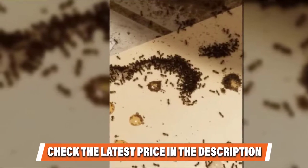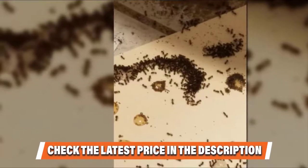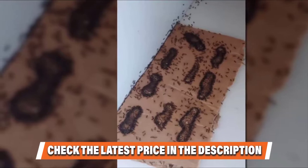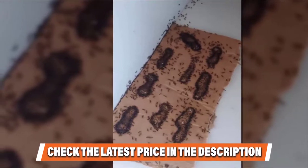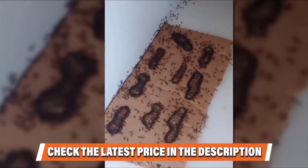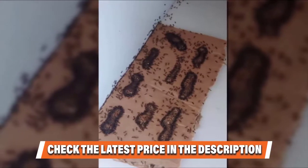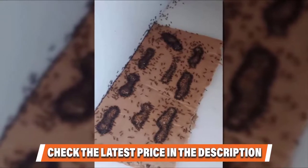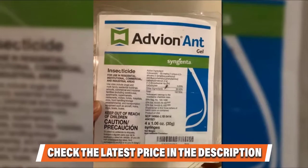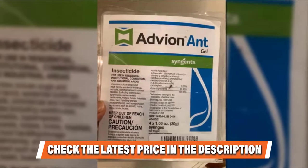It is highly effective for two reasons: the first being the fact that the carboxylate insecticide is simply very deadly to insects. The second reason is that the brand has come up with a blend of ingredients that roaches find irresistible. Using the included applicator tips, you can spread lines or dots of this gel wherever you have seen roaches in the past or where you suspect they may be lurking.